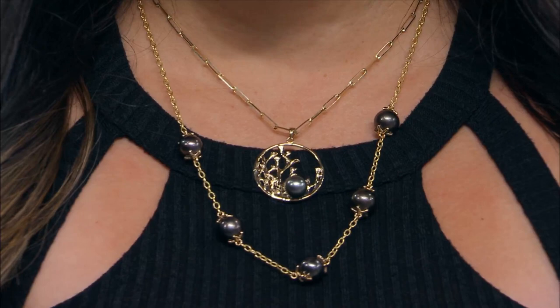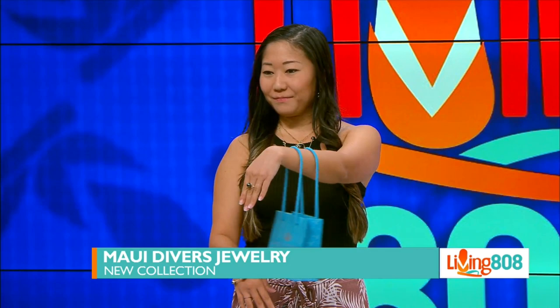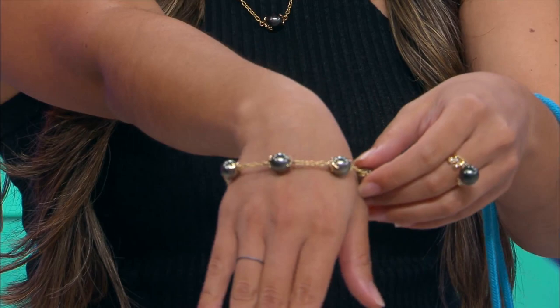Maui Divers Design Center — the only place where you can go in and switch up the pearls. Speaking of pearls, Kristen is rocking some on her wrist and her fingers. She's got the matching ring and the matching bracelet to go along with it.